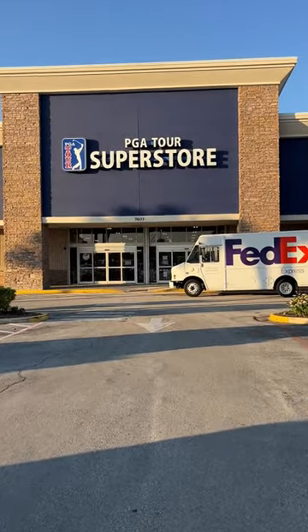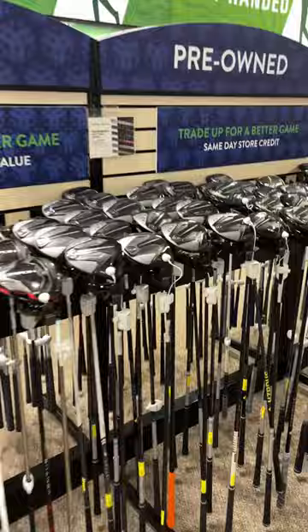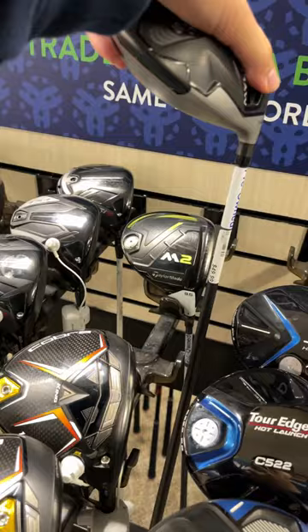Let's see how good of a golf set we can build for under $500 at the PGA Tour Superstore. Getting things started off over here with the drivers and we have a couple of contenders. We got a TaylorMade SLDR for $50 and we have a TaylorMade M2 going for $110.